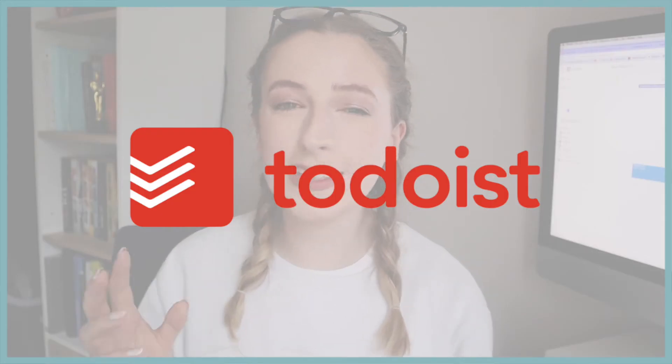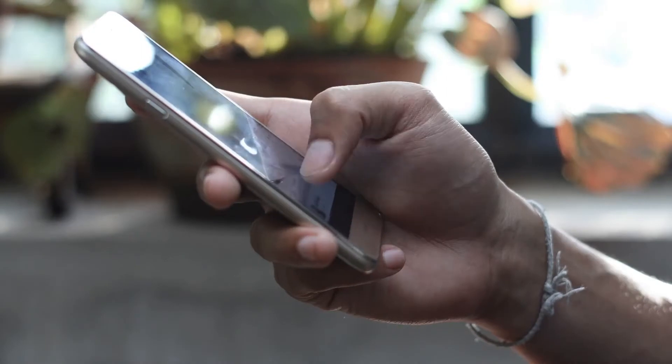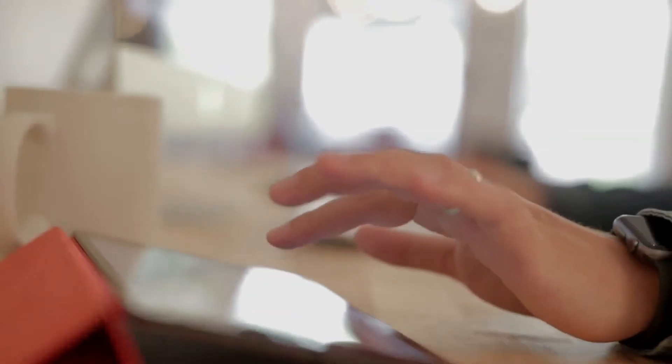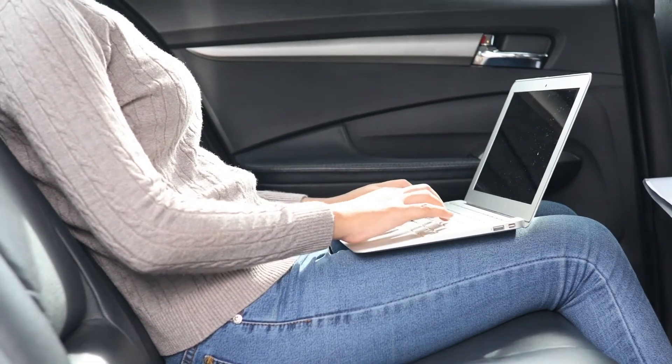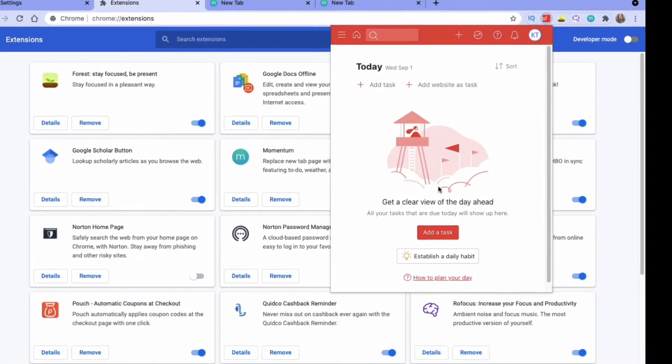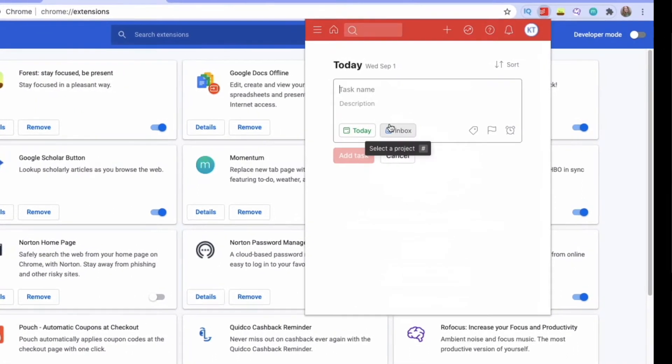The first Chrome extension I want to talk about is called Todoist, and Todoist is a really popular app for to-do lists. It's an app that you can get on your phone, your tablet, your desktop, your smartwatch — pretty much anywhere — and they can all link to one account. You can also get it as a Chrome extension to help you keep organized when you're in your web browser, allowing you to add and manage your to-do list right in Chrome.